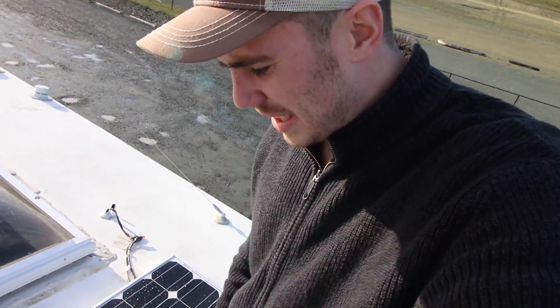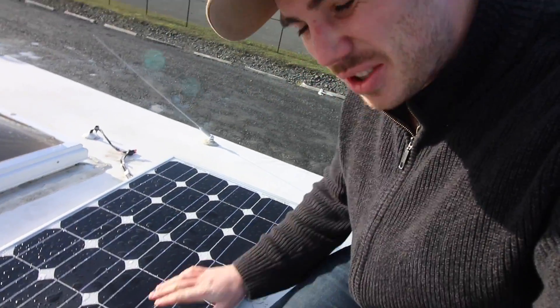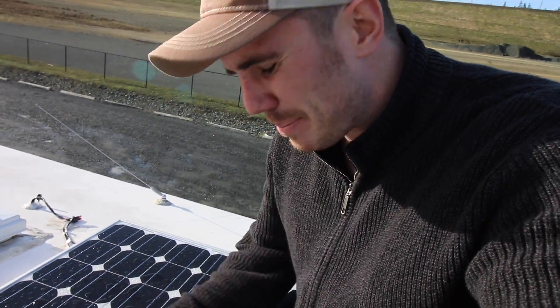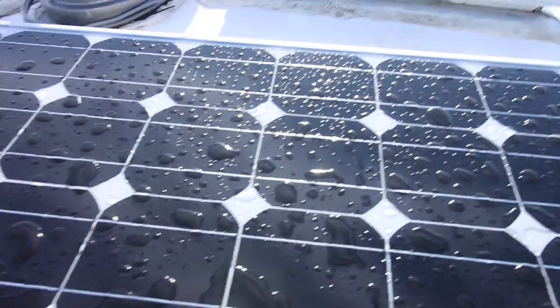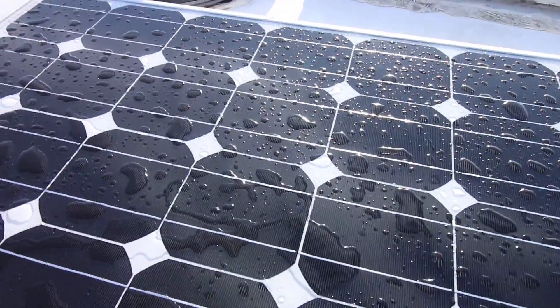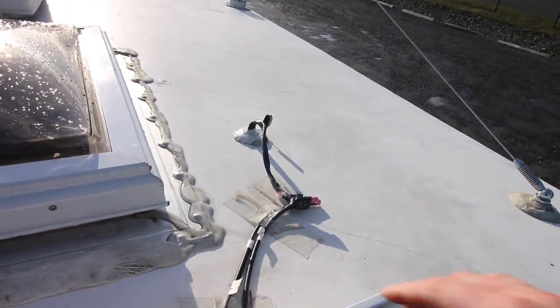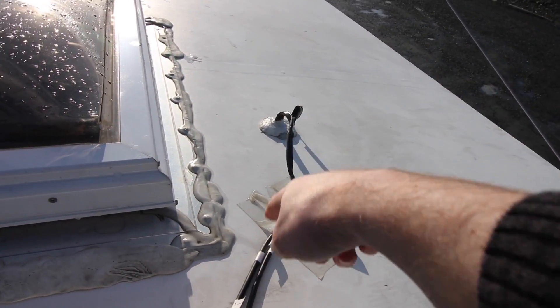So this is my 100-watt Renogy solar panel. What this solar panel does is it basically sits up here all day and sunbathes. These little cells right here capture the sunlight and turn it into electricity, and that electricity goes down these wires into my Arctic Fox. So let's jump in my Arctic Fox and I'll explain further.